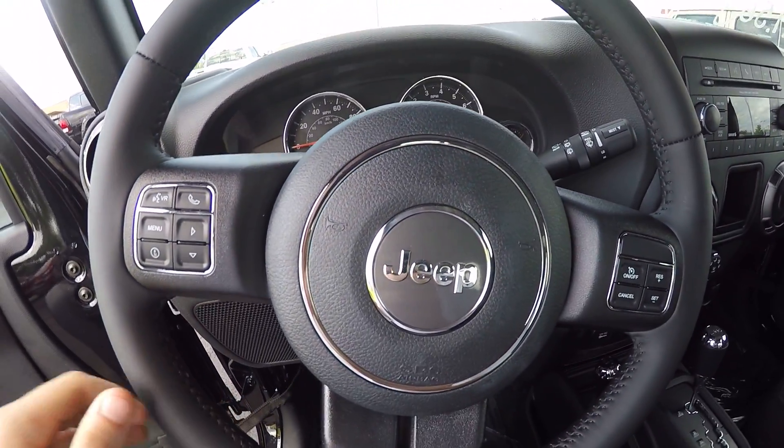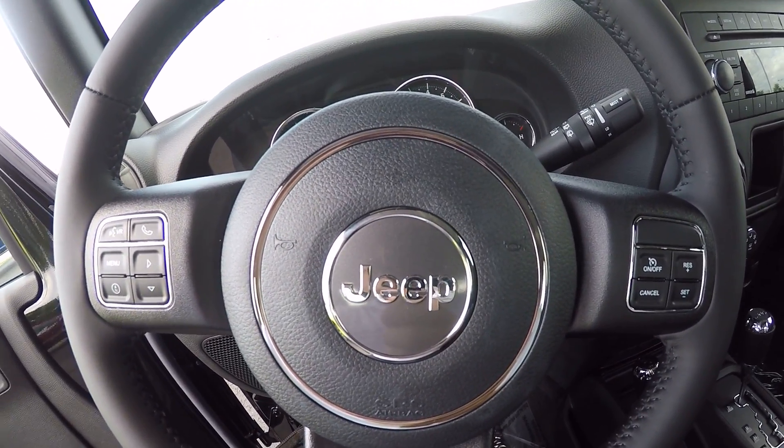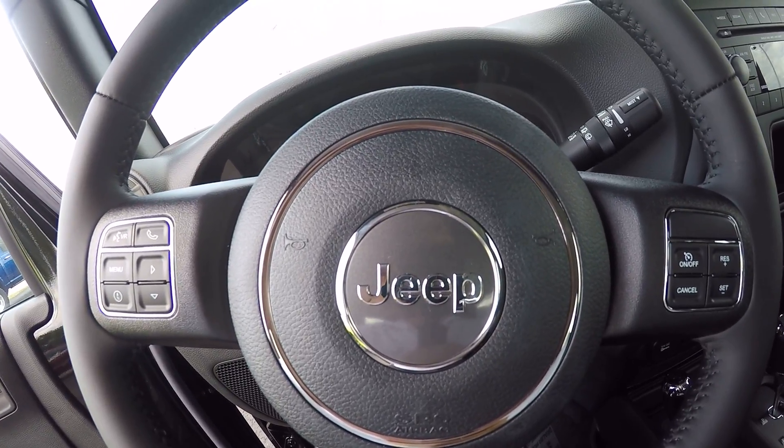Again, this is the all-new 2016 Jeep Wrangler Sport 2-door. Come see me, Zach Smith of Paul Sherry. Check it out on the web at SherryChrysler.com.